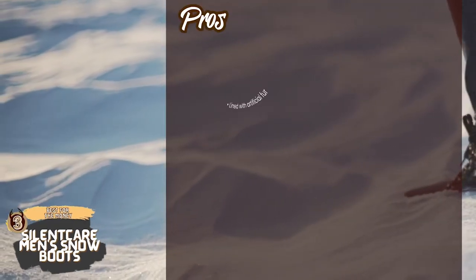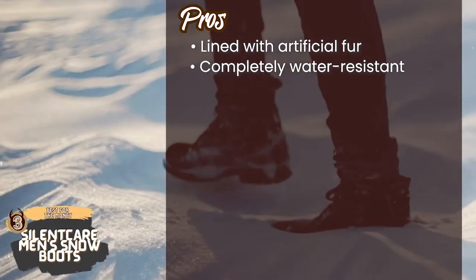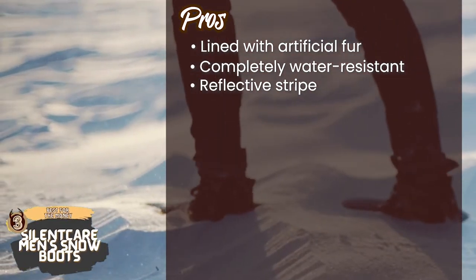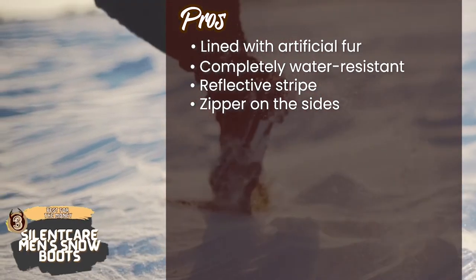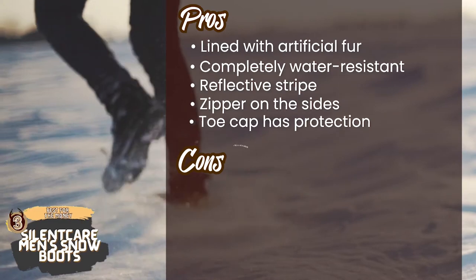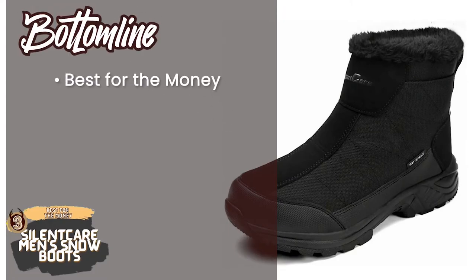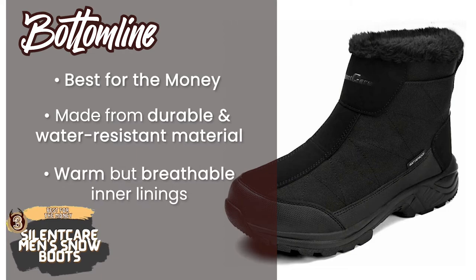Its pros are: they're lined with artificial fur to keep your feet warm, they're completely water resistant which adds to the durability, and there's a reflective stripe at the back which enables them to be used in the dark. They have zippers on the sides instead of laces so they are quicker and easier to put on, and the toe cap has protection so your toe is not hurt, for example when you kick a rock. However, they're quite stiff and not flexible, and the zipper breaks with a few uses. Bottom line: these are best for the money, made from durable and water resistant material with a warm but breathable inner lining.